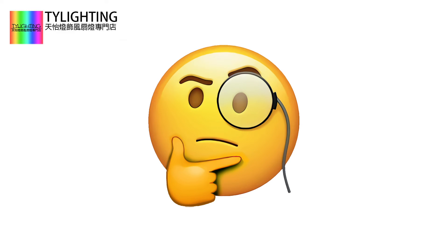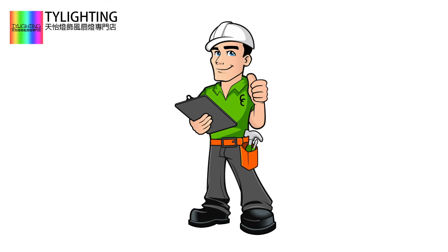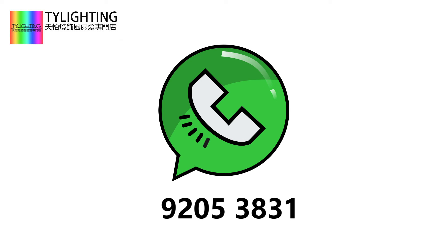As long as you meet these conditions, TY Lighting can provide installation service to you. If you have any questions, please feel free to WhatsApp 92053831 for more information.